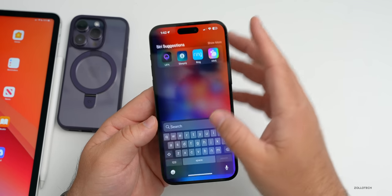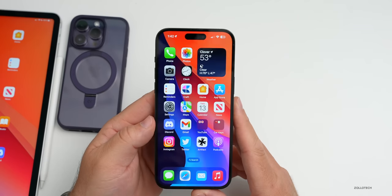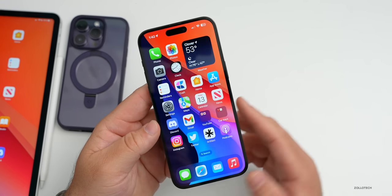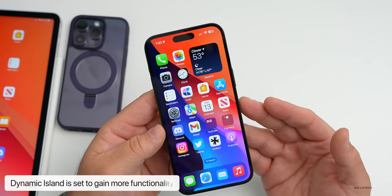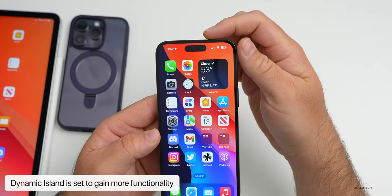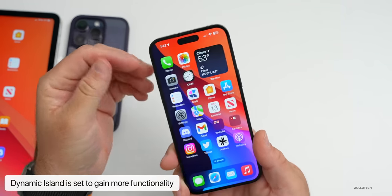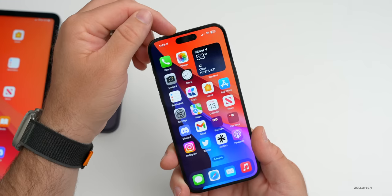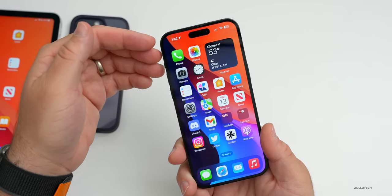Specific to iPhone 14 and iPhone 15 models with the Dynamic Island is more functionality, which is apparently a big marketing push since all iPhone 15 models are said to get the Dynamic Island instead of the notch. More customization, different apps that can interact with it, and much more.